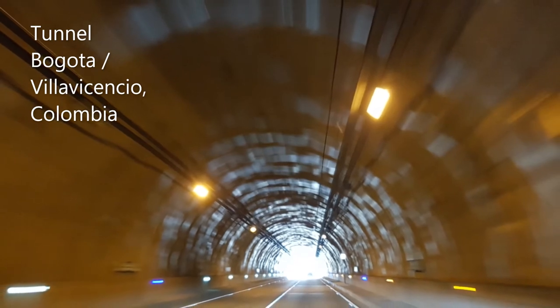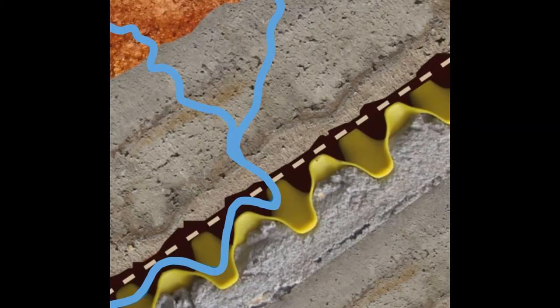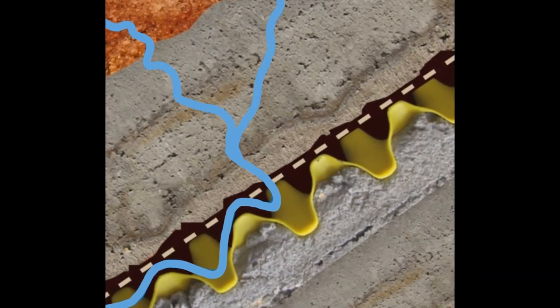In this tunnel, the geocomposite evacuates water from rock folds and protects the concrete lining. Water penetrates through the geotextile, represented by a dotted line, and is then drained through the yellow geospicer.